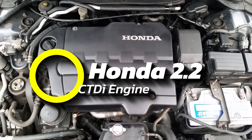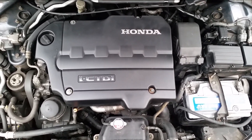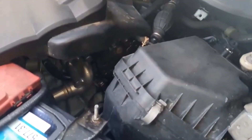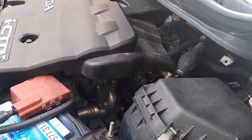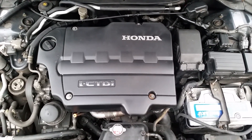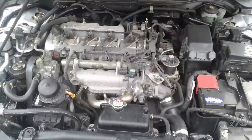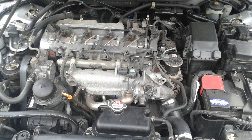Number 2: the Honda 2.2 CTDI Engine. Before 2003, Japanese carmakers usually bought diesel engines from other companies. That changed when Honda introduced its own 2.2 CTDI, which quickly became popular in the Civic and Accord. With 140 horsepower and 250 pound-foot of torque, it had enough power for daily driving while still being fuel-efficient. This four-cylinder engine featured 16 valves, a chain-driven camshaft, and a Bosch fuel injection system. It also came with a variable geometry turbocharger and a dual-mass flywheel, keeping it within Euro 4 emission standards. Honda designed it to go up to 600,000 kilometers.